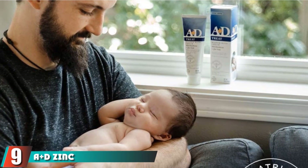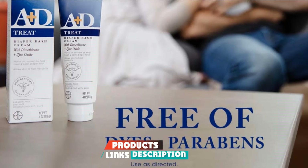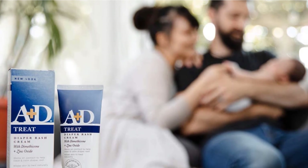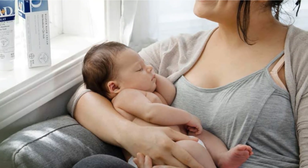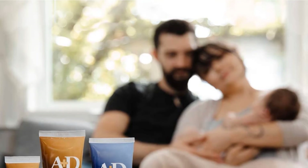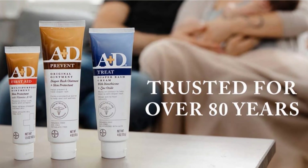Finally, the number 9 position is dominated by A+D Zinc Oxide Diaper Rash Treatment Cream. A+D Zinc Oxide Cream is a top choice for your skincare first aid kit. It is rich in essential oils for rejuvenating freshness in a baby's skin and prevents dryness, redness, itchiness, and rashes. It incorporates allantoin for moisturizing and soothing of itching and also uses aloe vera. A+D also provides a diaper rash prevention cream with lanolin and petrolatum for daily use, combined to help eliminate moisture.